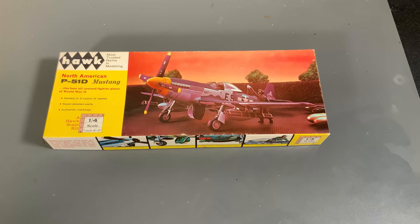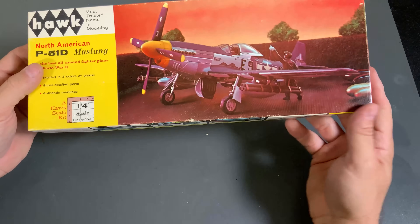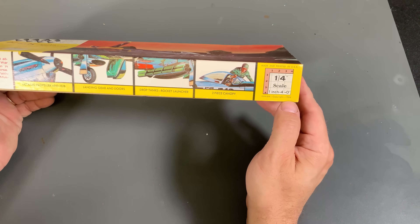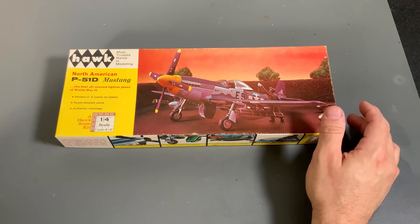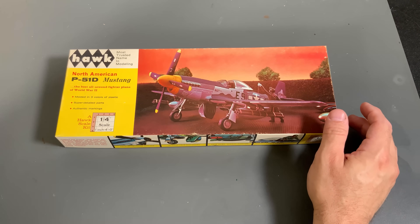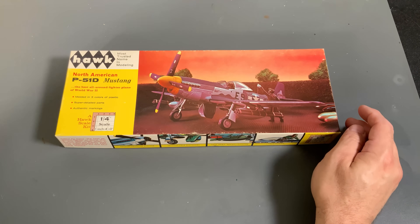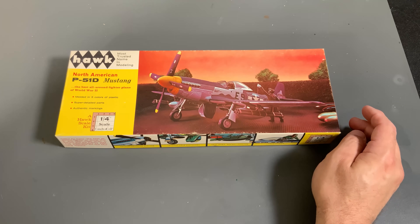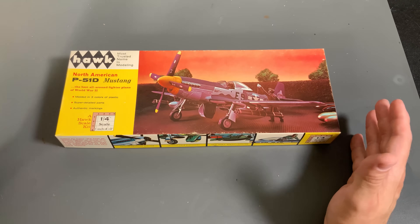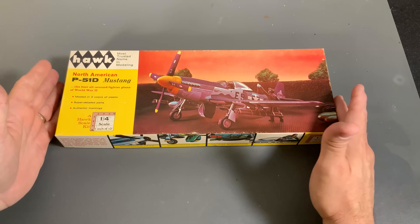Next up we have a very old Hawk kit, also in quarter inch scale - or 1/48 scale in modern terms. On the side it says 1964, which is the copyright date when the airplane initially came out. I do understand that this kit could have come out later - I pointed that out in the last video about the car kits. People were still pointing that out to me even after I mentioned it. This one did come out in the 60s - did it come out in 64? Maybe. Could have been 65 or 66. Somewhere around that area. It's old - it's older than me. Let's put it that way.